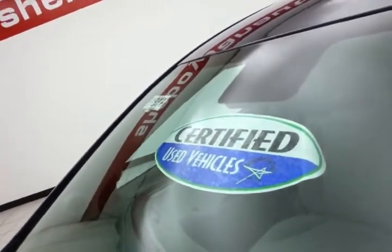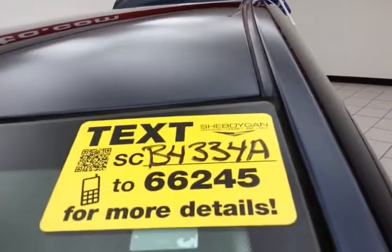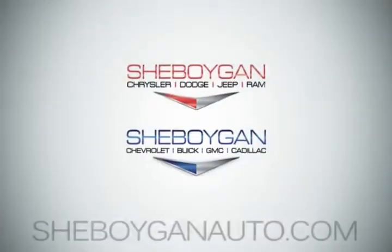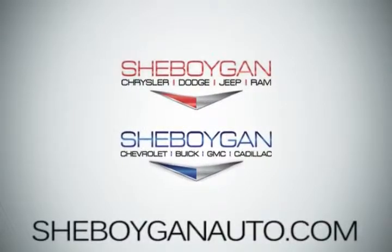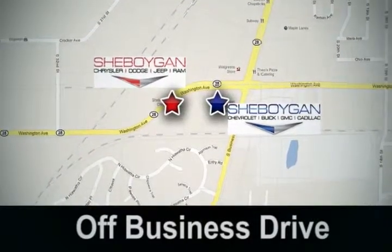Don't forget about that certified warranty protecting your investment. For more, please go to SheboyganAuto.com or text SCB4334A to 66245. Come see us today — Sheboygan Auto, eight brands in one location, off Business Drive in Sheboygan, Wisconsin.